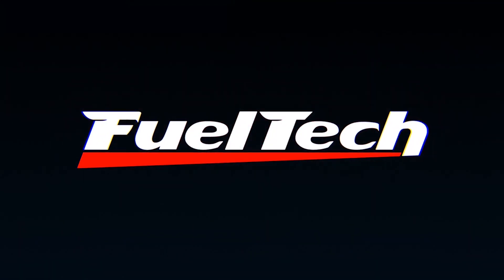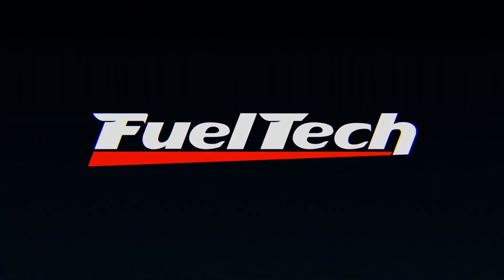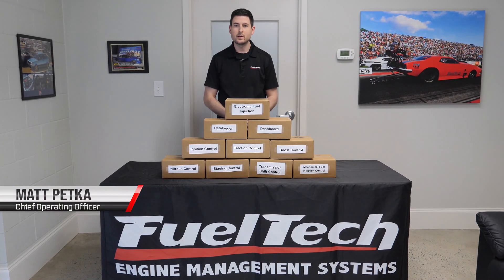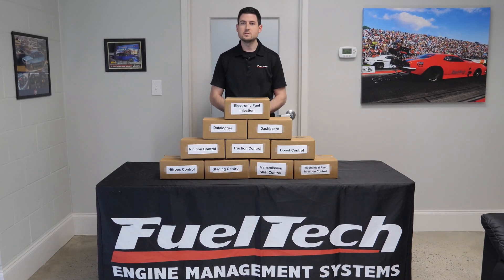You think this is just a dashboard? Think again. Hey guys, I'm Matt at FuelTech and I'm here to explain what all you're getting when you buy a FuelTech ECU.